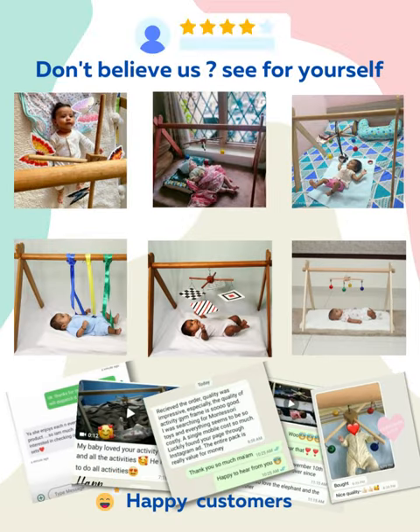These reviews say it all. Celebrate your baby's first steps with B4Brain.